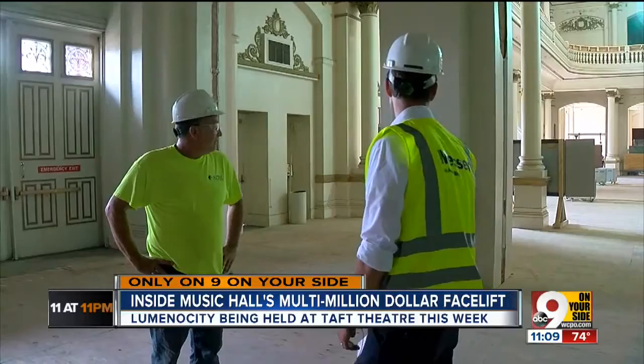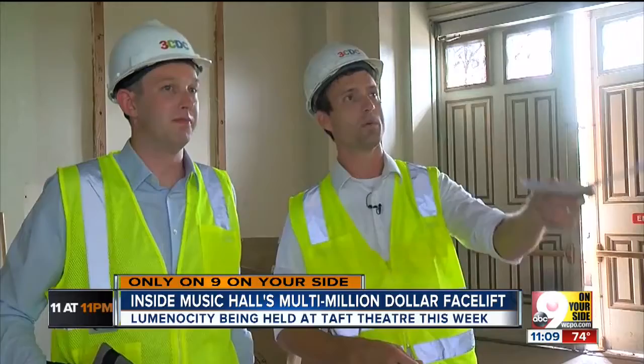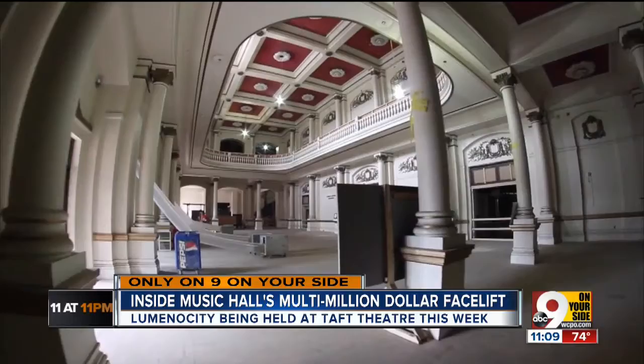We start in the lobby — its marble floor covered for protection, historic fixtures ready to be touched up. There were storefronts in these openings, so those have been removed to expand the experience in these lobbies, north and south, to give us a better, more grand feel in the lobby.